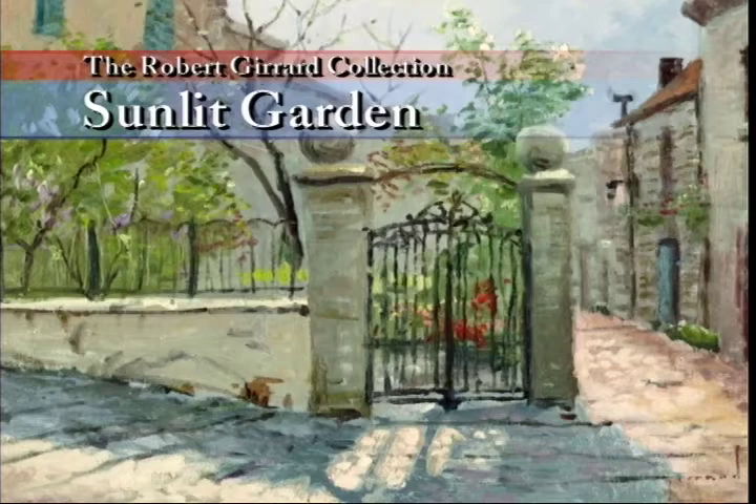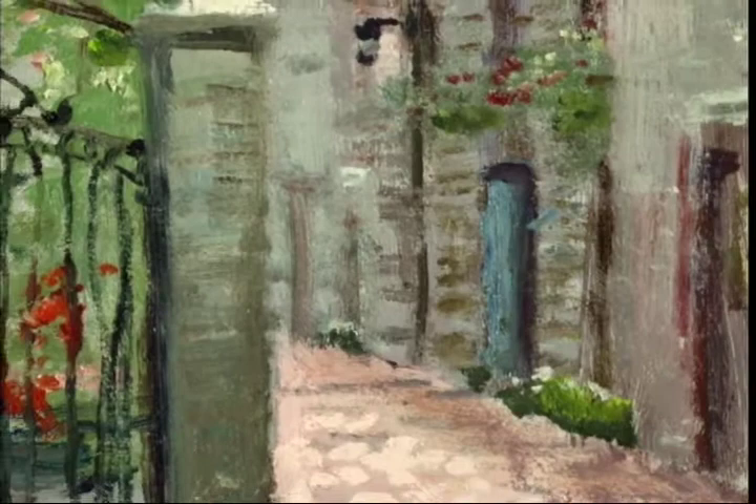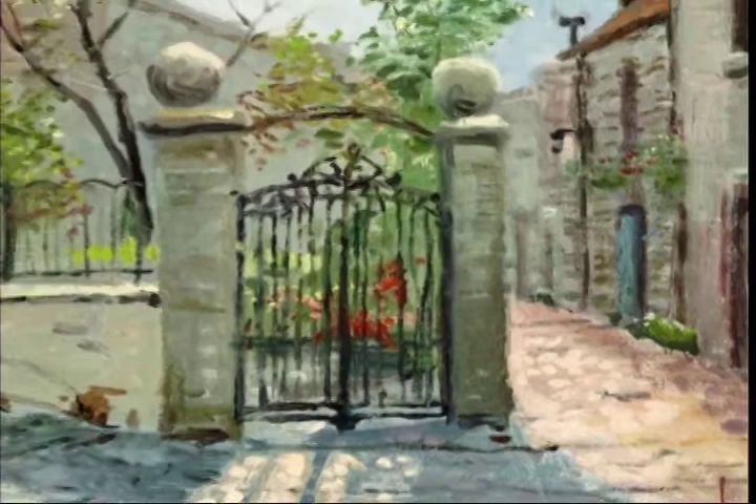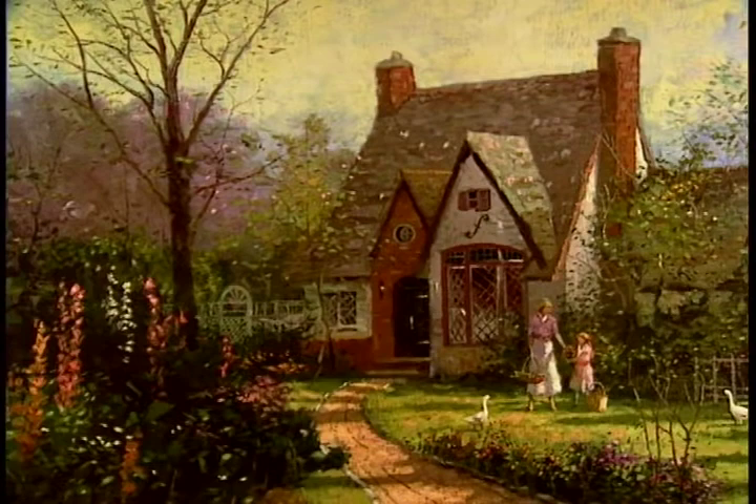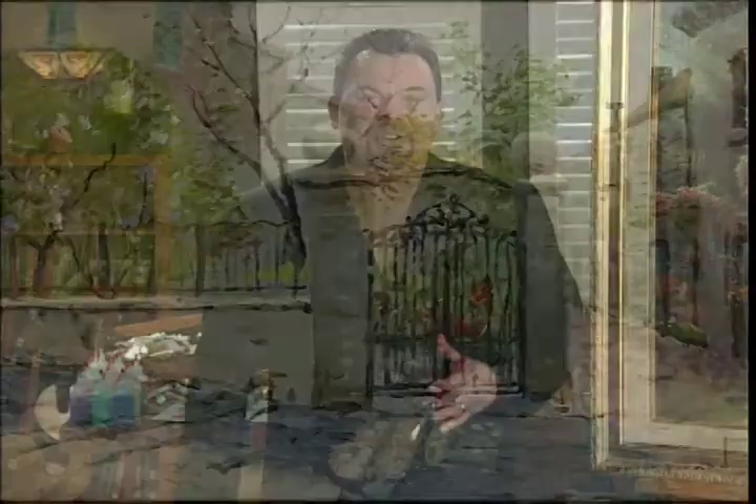Tom can only hope that you will join him in his sunlit garden. The Robert Girard collection is a very rare group of paintings indeed. They are works from my archive that date back 15 years or more, and I'm very excited to be presenting them in printed form. I am sure that this collection will appeal to those folks already familiar with my traditional studio paintings, but the Impressionist collections may also appeal to those who appreciate a more contemporary look for their home. So whether you are a faithful tried and true collector or perhaps just purchasing your very first Thomas Kincaid image, God bless you and thanks for sharing the light.